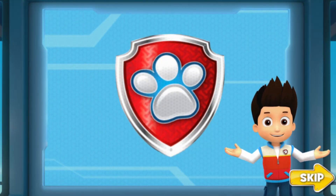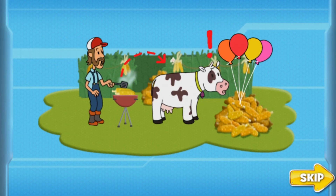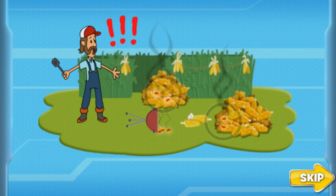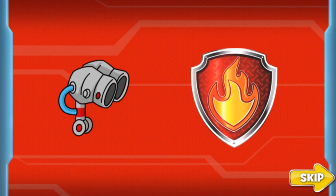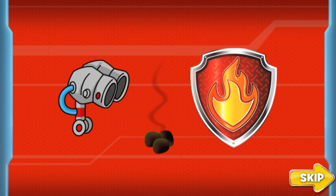Pops! It's the day of the big corn roast, but we have an emergency. Bettina knocked over Farmer Al's barbecue, and the hot coals are making the corn pop. We have to stop all that corn from popping. Marshall, we'll need your help for this mission. I need you to put out the hot coals with your water cannons before all the corn pops.